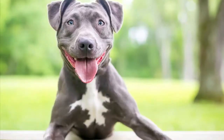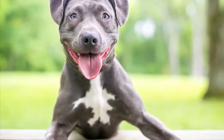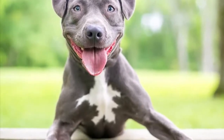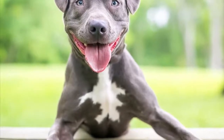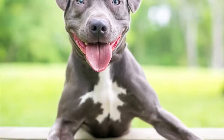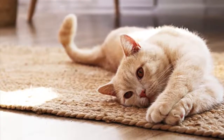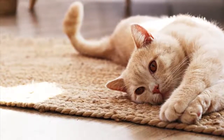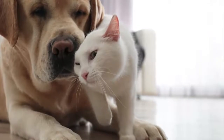One way that you can join us in ensuring the great welfare of animals is by helping companion animals in need. Many dogs, cats, and other companion animals are in need of forever homes. If you are considering bringing home a companion animal to your family, you can help by adopting one from an animal shelter instead of buying one from a breeder. And even if you aren't able to adopt a companion animal, you can help by volunteering at an animal shelter.